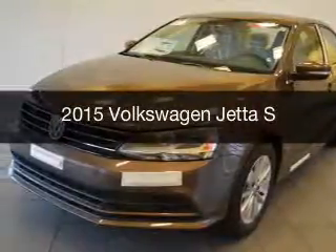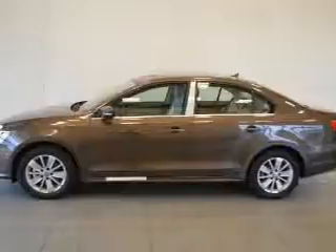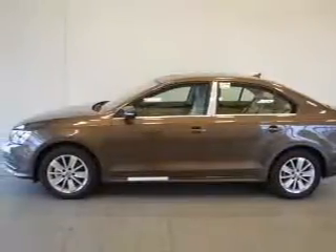This is a new 2015 Volkswagen Jetta. It's powered by front wheel drive, engine, and an automatic transmission.